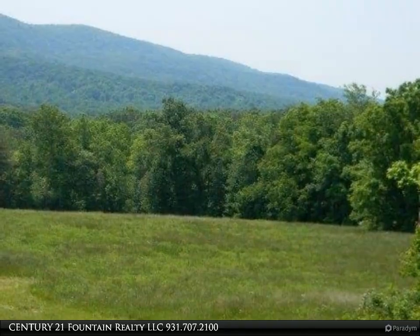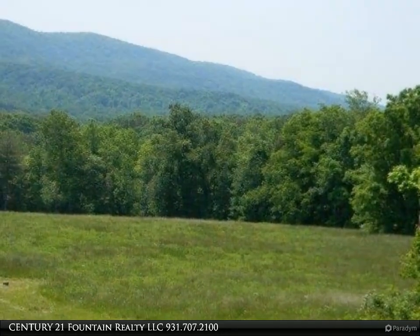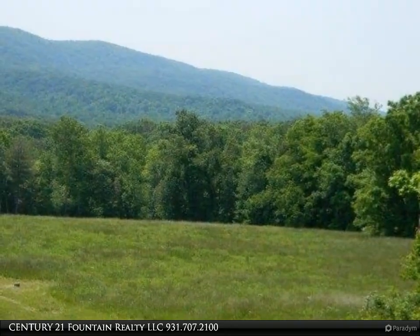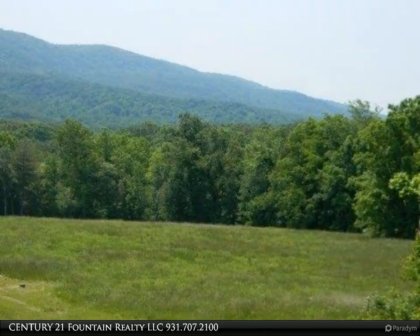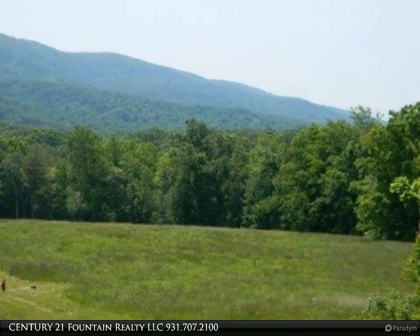Available lot types include creek front lots, pond lots, cul-de-sac lots, and wooded lots. A clubhouse, pool, and tennis court are proposed. Take time out today to see the panoramic mountain views and visit this wonderful area.